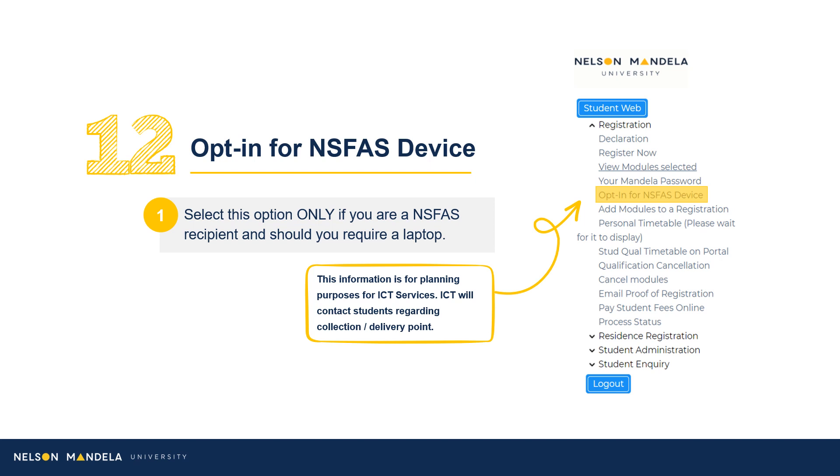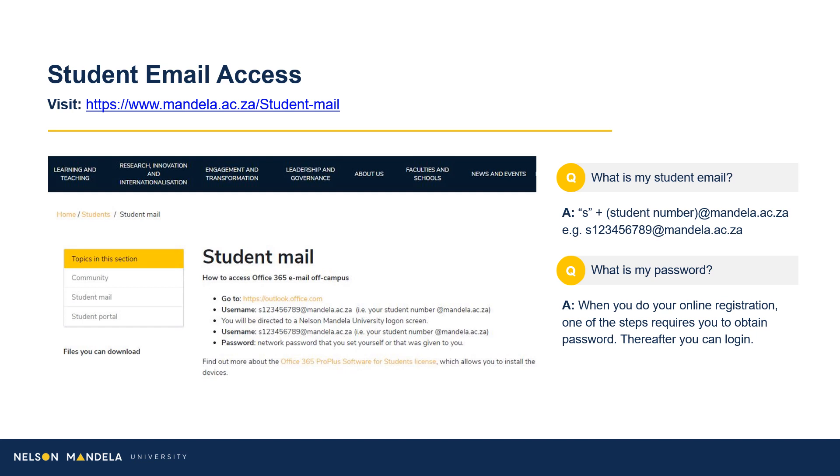Kindly note, this step in the registration process is not directly related to Faculty Administration's portfolio. Our ICT services department will get in touch with students directly regarding collection of your device. Regarding student email access: email being the institution's primary medium of communication, we advise that you set up your email address as soon as possible. Please visit the link provided on screen to access your student email. Your student email address begins with the letter S for student, followed by your student number at mandela.ac.za. The password requested would be the one obtained or created in Step 11 of this registration process.